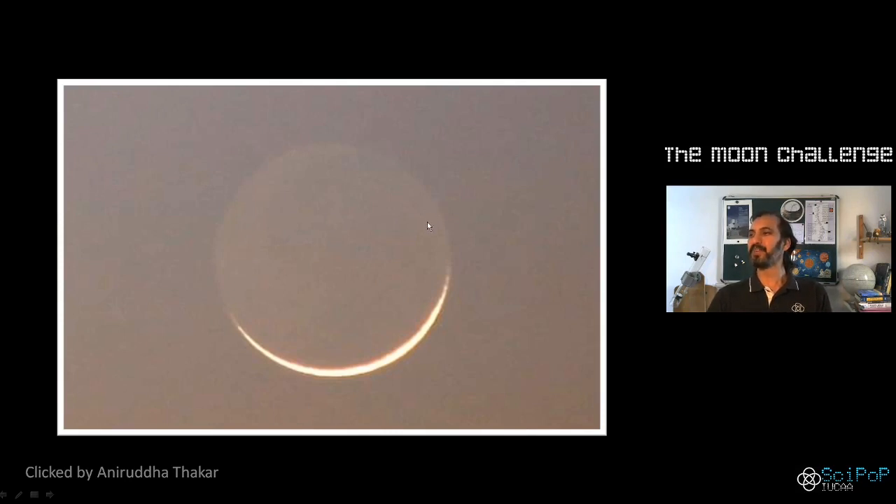This is called Earthshine and it confirms that the whole of the moon is present in the sky — it's only that we don't see much of it which is not illuminated by the Sun. The thin crescent part is where the Sun's light is reflecting off, while the other part is not getting direct sunlight but instead getting light reflected from our planet, which is a big reflector in the sky as well.